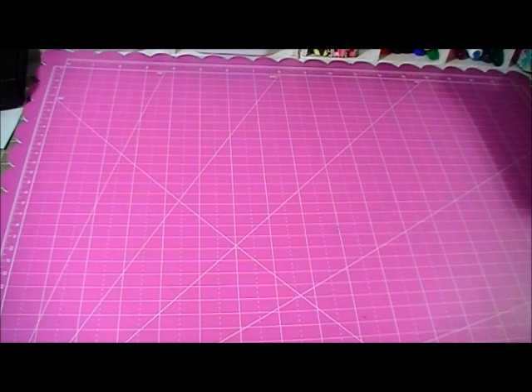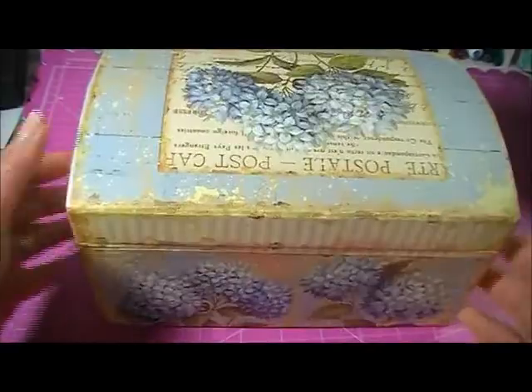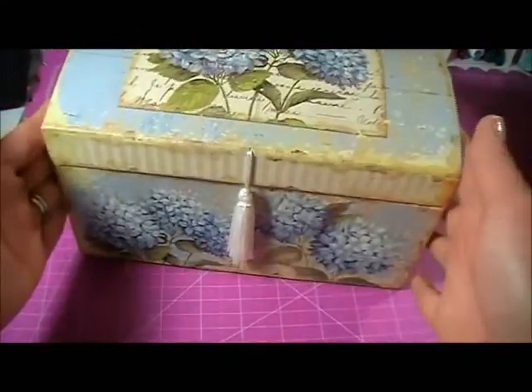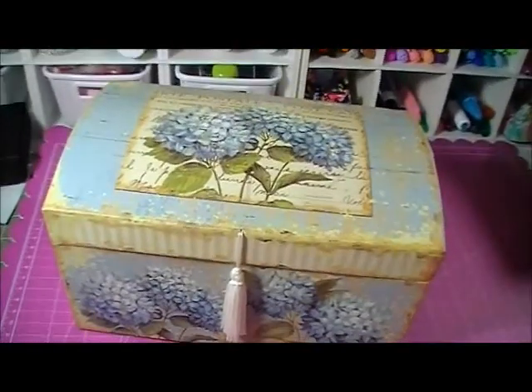First I want to share what I bought from Winners. I got this box — I really like it, it looks vintage and it's a good size. Look at that — you can put anything on the inside. That's my first one.